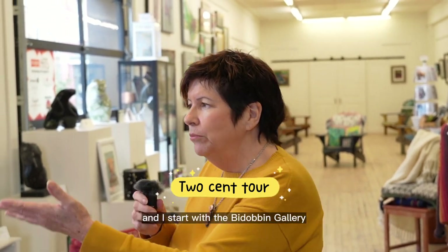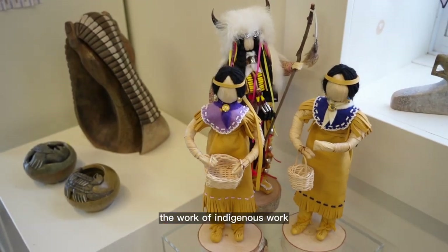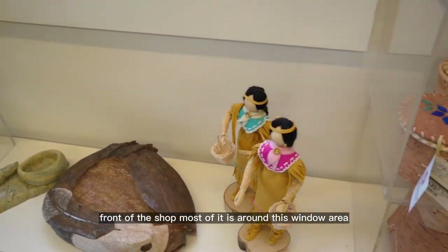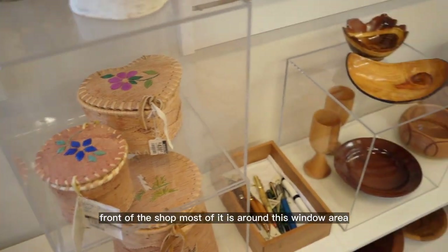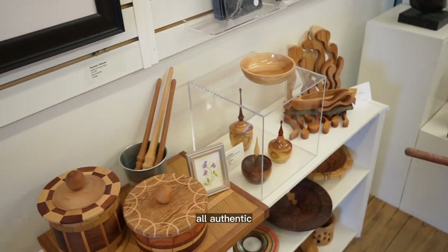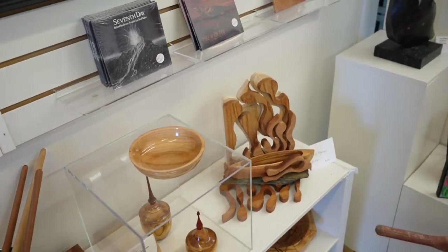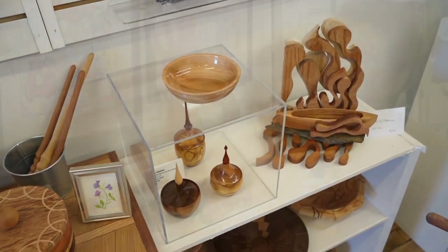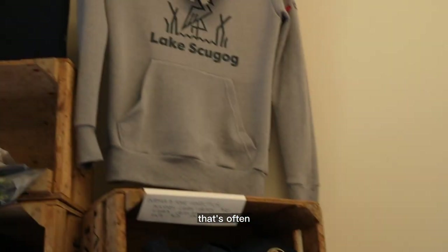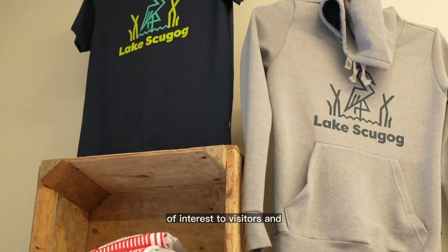I start with the Badabin Gallery — the Indigenous work that is here at the front of the shop. Most of it is around this area, and I tell people that we have all authentic Indigenous work. We also have Lake Skugog and Port Perry hoodies, hats, and t-shirts, which is often of interest to visitors.